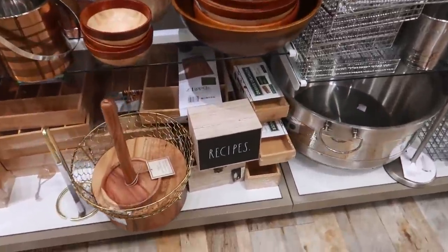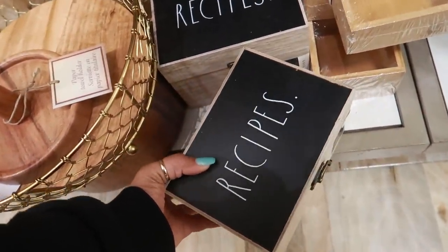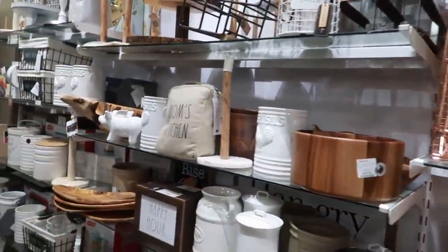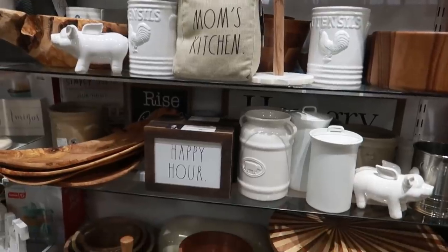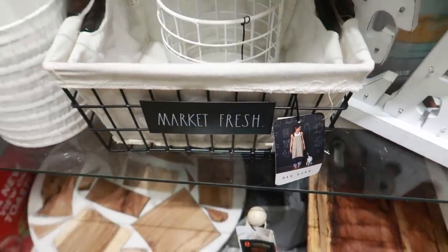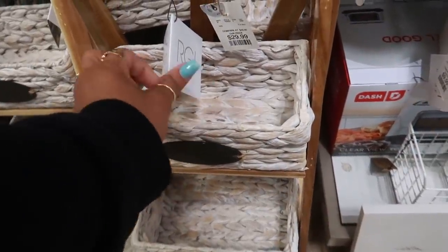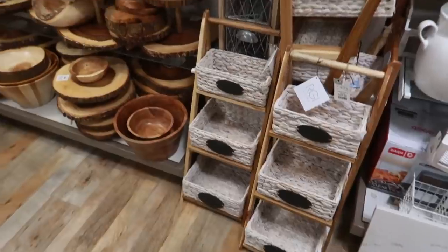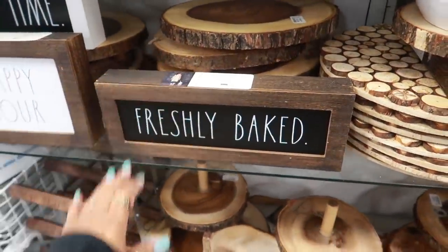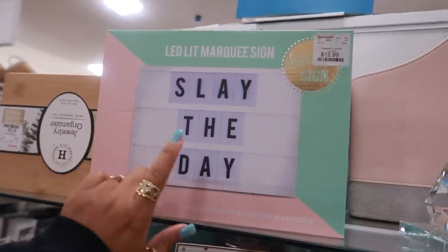Oh, she has a recipe box — that's cute, with pretty little recipe cards. That's seven ninety-nine. Utensil caddy for twelve ninety-nine. 'Happy Hour But First Coffee.' She has these little baskets over here — market fresh. And look at these little stands with the baskets — twenty-nine dollars. I like this one too; 'Fresh Baked,' that's ten dollars. Look at these bookends — fourteen ninety-nine. And an LED marquee for twelve ninety-nine.